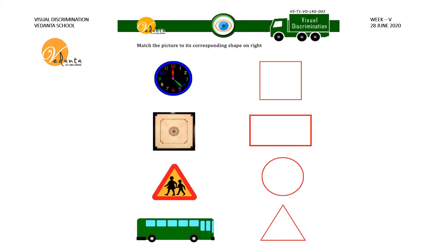In this sheet you have to match the picture to its corresponding shape. There are some pictures on the left hand side and some shapes are given on the right hand side. We have to match the picture with the correct shape. What picture is this? Clock. The shape of the clock given here is circle. We have to match the clock with the circle shape. Follow the same steps for the other pictures.